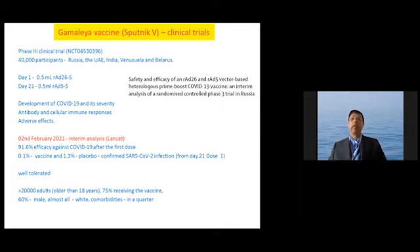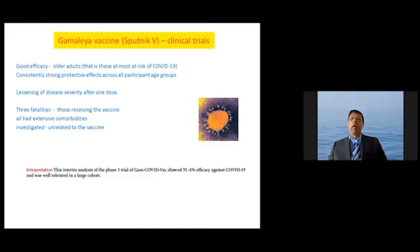The vaccine was well tolerated. More than 20,000 adults older than 18 years received the vaccine. Approximately 75% received the vaccine and 25% received placebo; 60% were male, almost all were white, and comorbidities were present in a quarter of participants. The vaccine showed good efficacy in older adults with a consistently strong protective response across all age groups. It reduced severe disease after one dose. Three fatalities were reported in the trial among vaccine recipients, all of whom had extensive comorbidities; these were investigated and found not to be related to the vaccine.